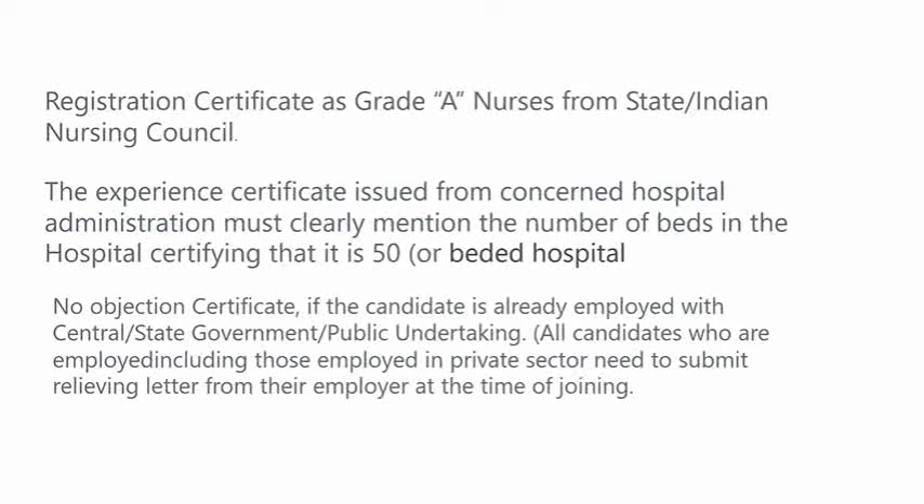The experience certificate for a GNM student — two years experience issued from a concerned hospital. The administration must clearly mention the number of beds in the hospital, certifying that it is a 50 or above bedded hospital. No objection certificate if a candidate is already employed with a central or state government or a public undertaking.